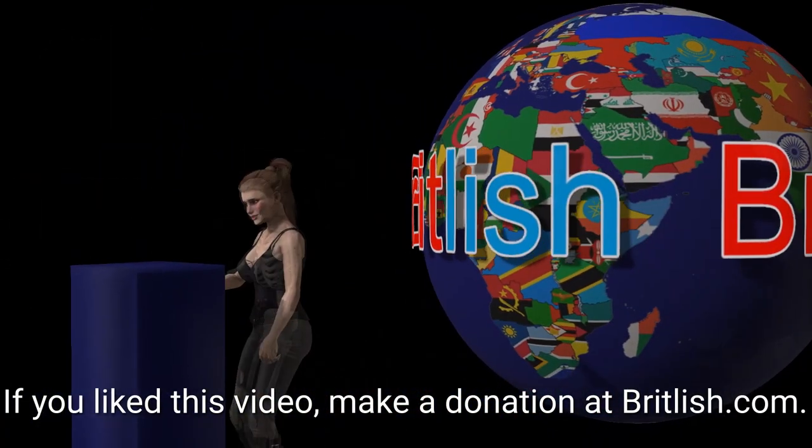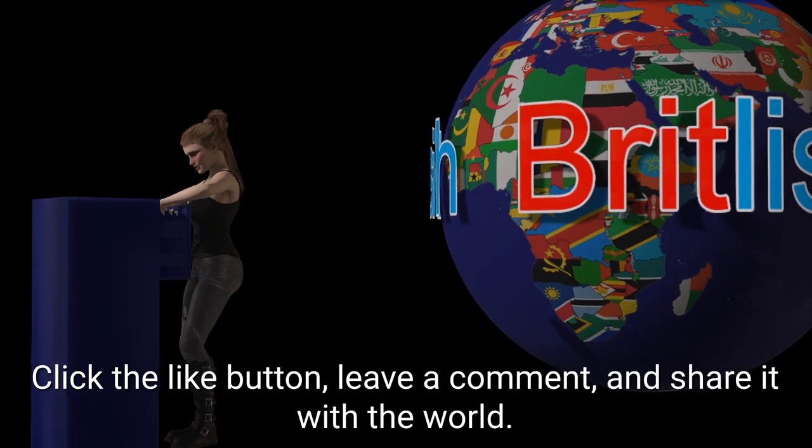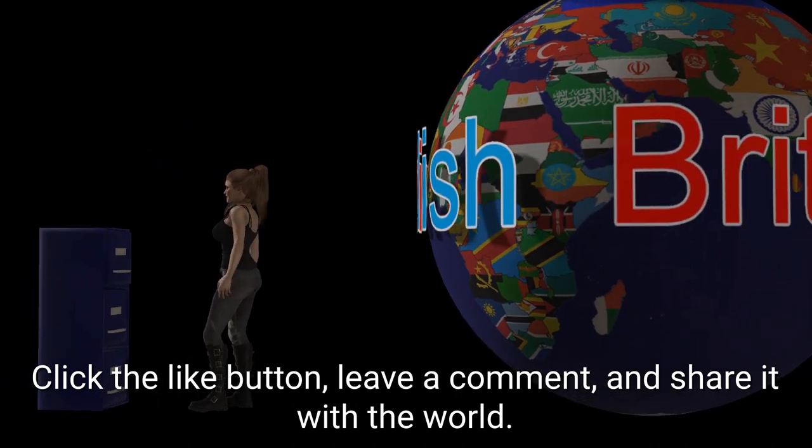If you liked this video, make a donation at Britlish.com, click the like button, leave a comment, and share it with the world.